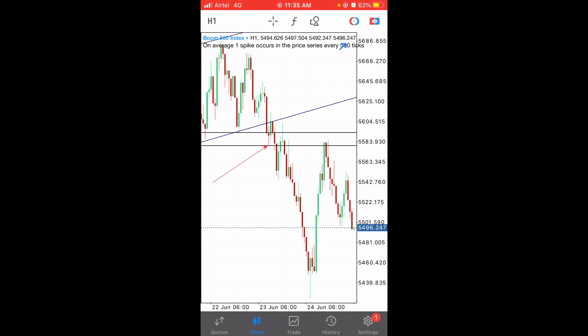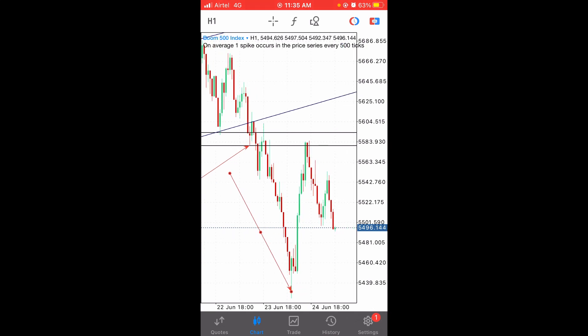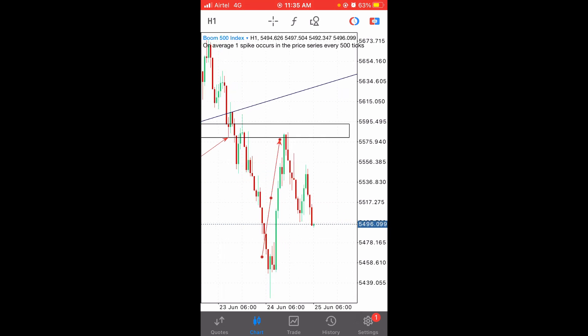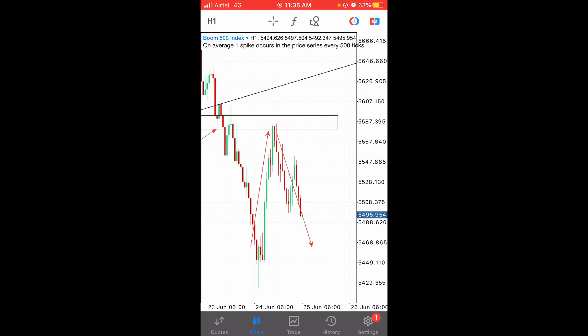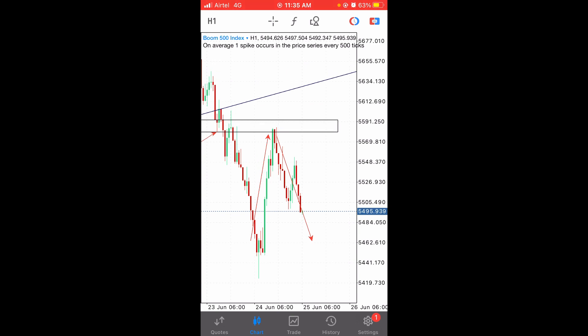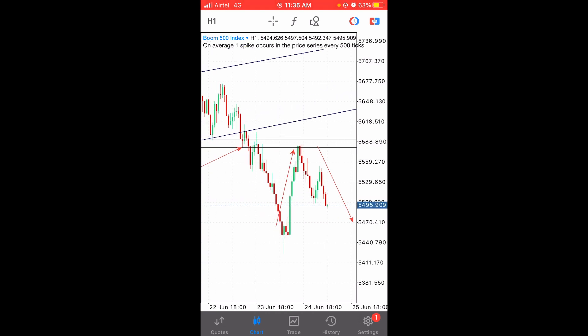This is how we made money on Boom 500 two days ago. We entered here and our take profit was around this level — it hit our take profit and the market reversed back. The market came back again to the box level, tested that box, then continued going down. This was another second opportunity. I know I didn't share that signal because it was nighttime while we were sleeping. It bounced from the box level again — this shows how powerful this strategy is.